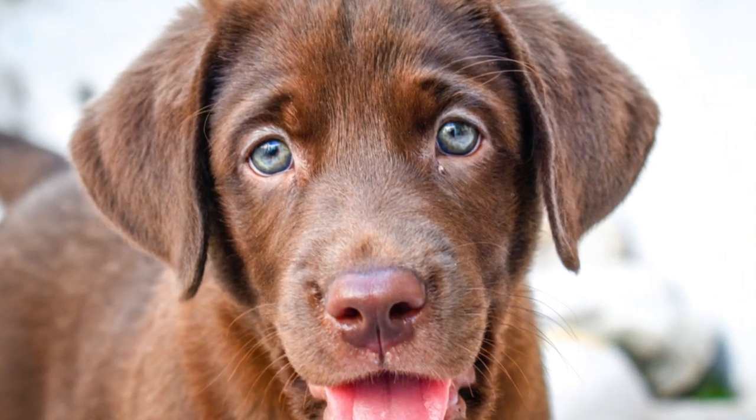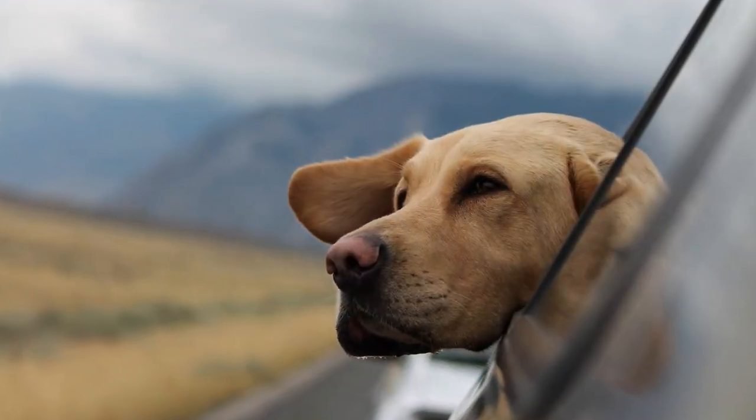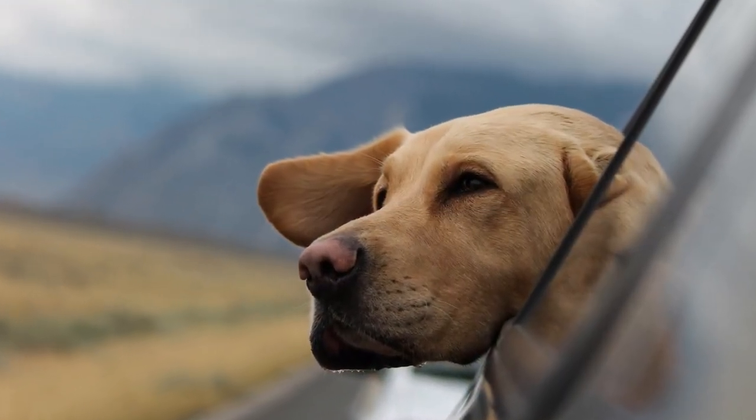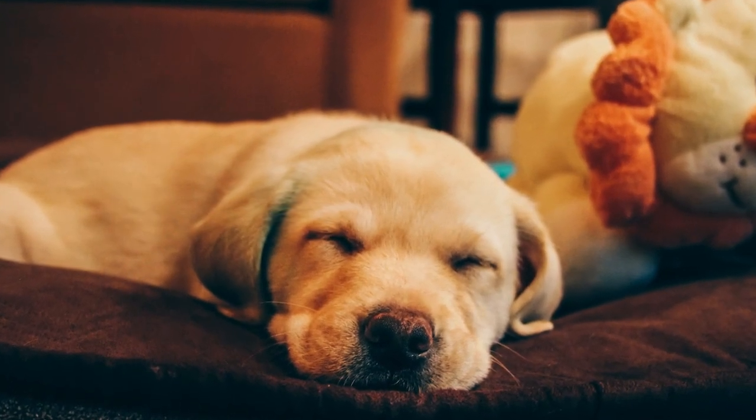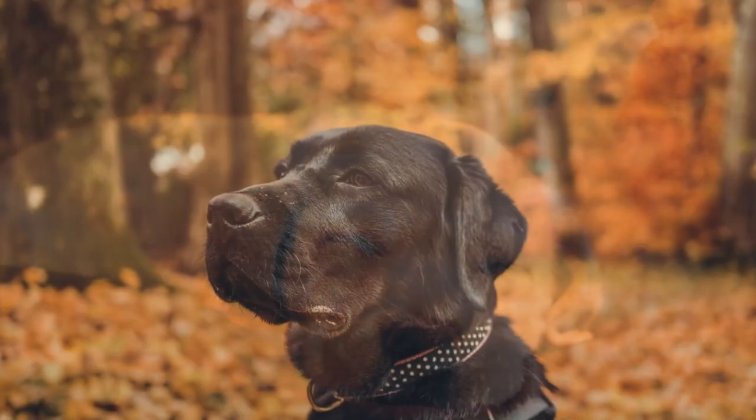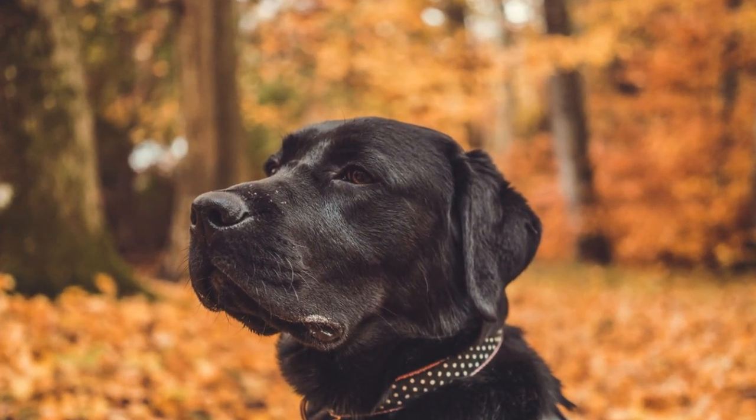Overall, the Labrador is known for being loyal, obedient, and playful. Even though it was bred as a hunting dog, today it is widely kept as a companion dog. It may also be trained as a guide or assistance dog, or for rescue or therapy work.